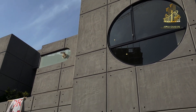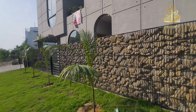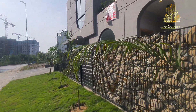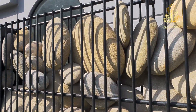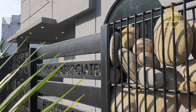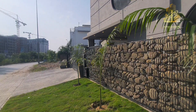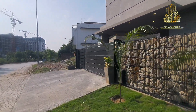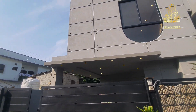Is ghar ka front facing close-up baar baar isliye dikhaya ja raha hai taake aap logon ko sahi tarike se idea ho jaye. Ya agar koi apna khud ghar banwana chahta hai aur is design ko replicate karna chahta hai, toh woh yeh cheez dekh ke apne ghar mein replicate kar sakta hai — kyunki innovation is always key to success.